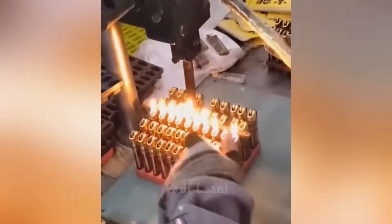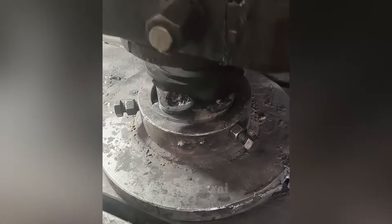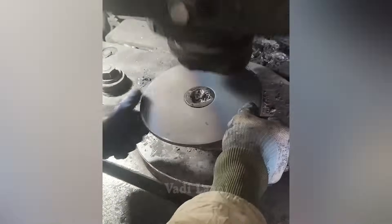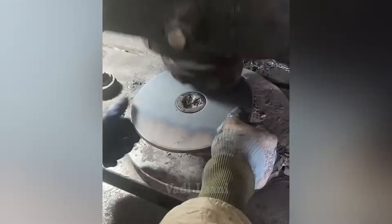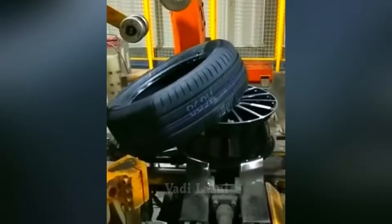The worker is testing lighters for functionality after they are manufactured. On this production line, the same process is carried out fully automatically without human intervention.